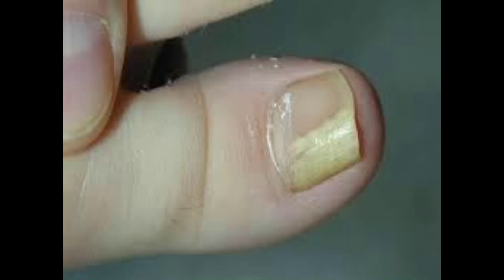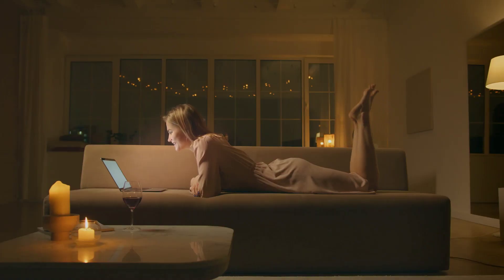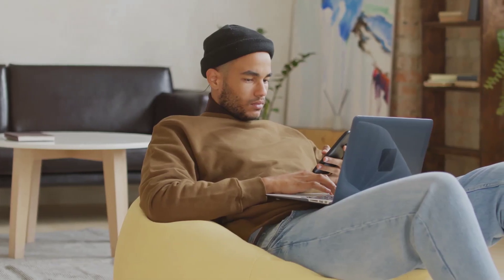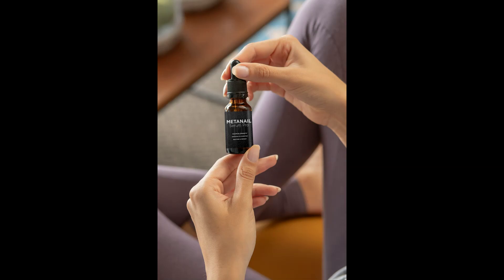If you have nail fungus problems and you are already tired of using various medications that do not solve this problem, know that Mednail Complex can help you. That's why we've prepared this full review video with everything you need to know before buying this product. We also have some very important tips that we'll talk about throughout the video, so pay close attention so that you don't make mistakes when using or purchasing Mednail.